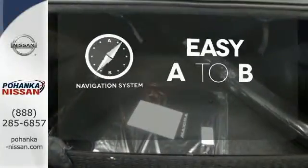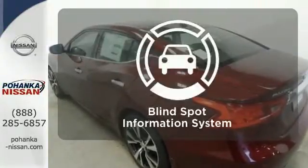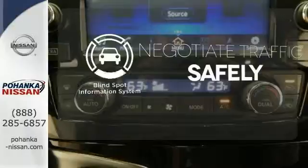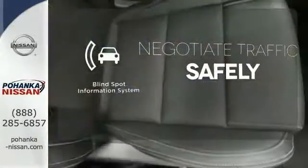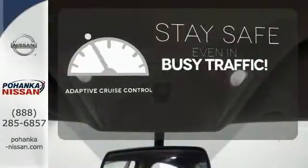Feel confident getting from point A to point B with the navigation system. Safety comes from being aware of your surroundings, and for that, the blind spot indicator can't be beat. Now you can truly set it and forget it with the adaptive cruise control.